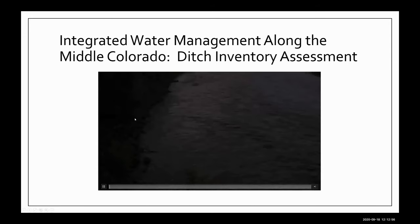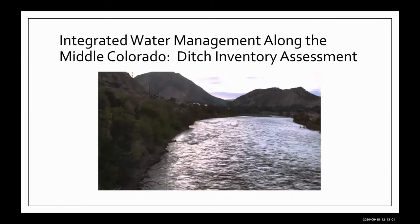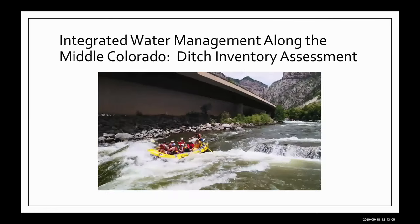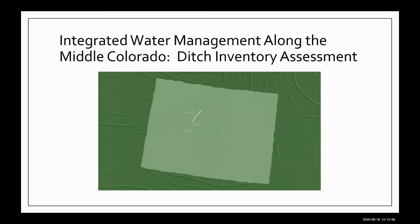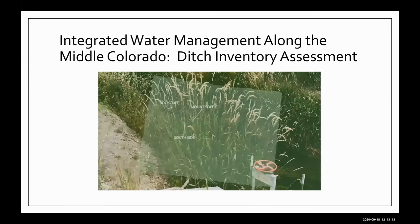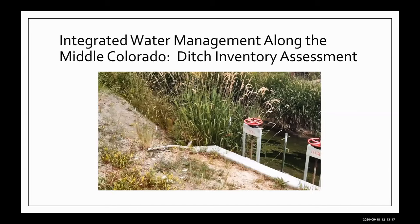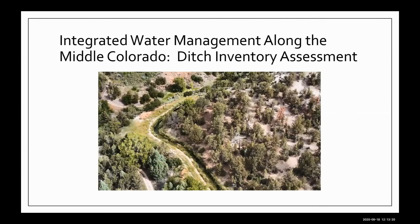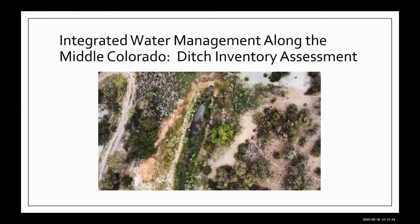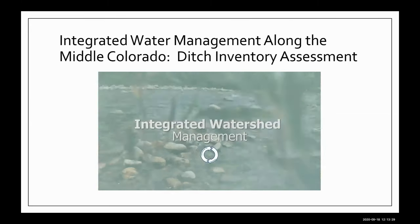The Colorado watershed supports many uses, including agriculture, municipal, environment, and recreation. To support irrigated water management in the watershed, the Mount Sopris, Book Cliff, and Southside Conservation Districts have partnered on a ditch inventory project. This multi-partner project documents conditions of irrigation ditches within the watershed. The districts' work is an example of how an assessment of irrigation infrastructure can help identify and prioritize areas where multi-benefit improvement projects are both needed and feasible.